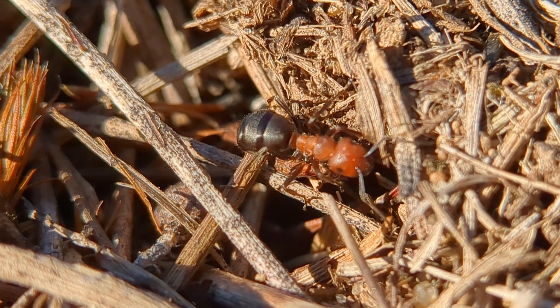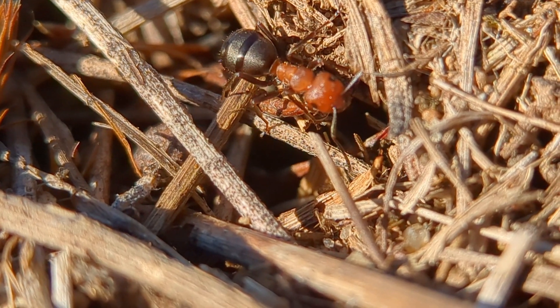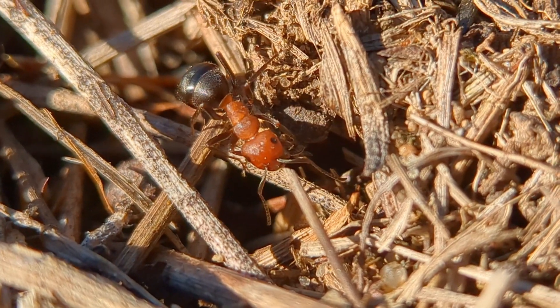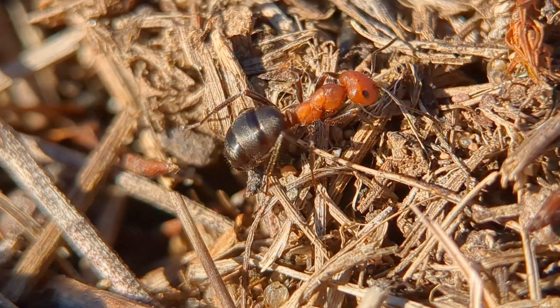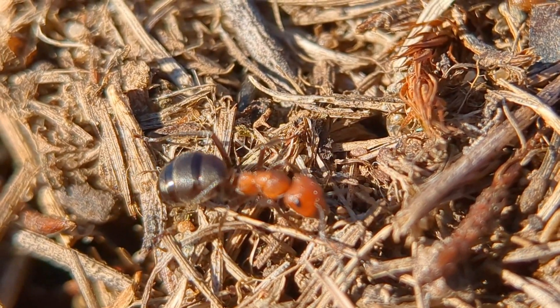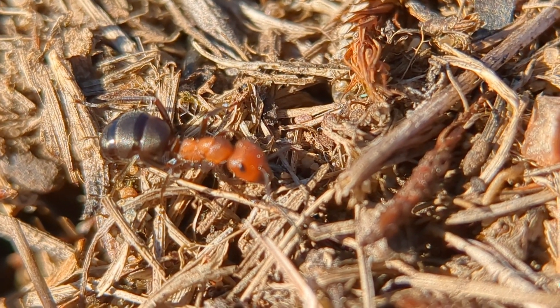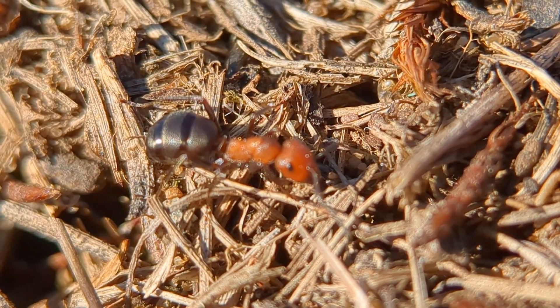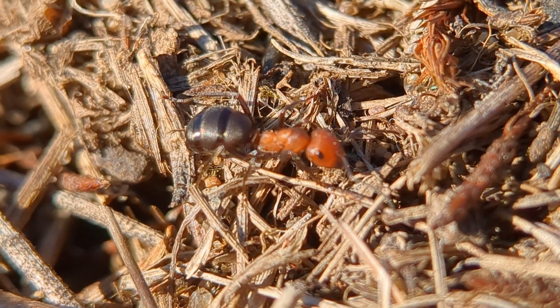Here we got the first ant of the year that's actually out and about. The last one that we saw was not exactly too active, but this one here, you can see, is very, very active. It's a Formica obscuripes, I believe, on a big old mound here. Pretty chill overall, honestly.